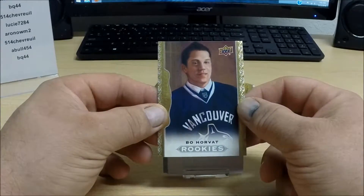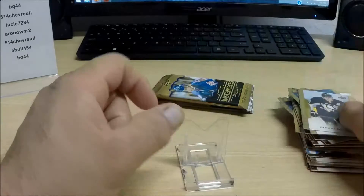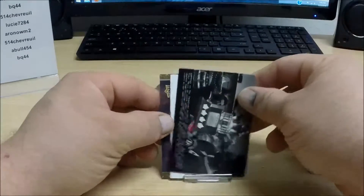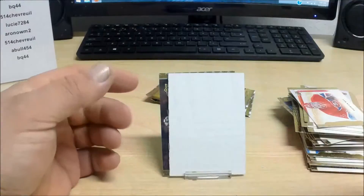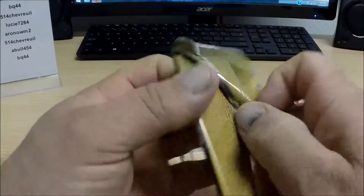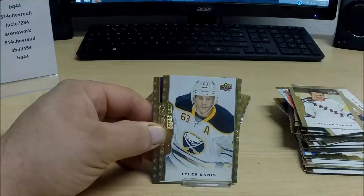Rookie card for the Canucks: Bo Horvat — not numbered. A black and white, or is this a wire photo, for the Montreal Canadiens: Jean Béliveau. Fleury there is probably going to be the short print in that pack.